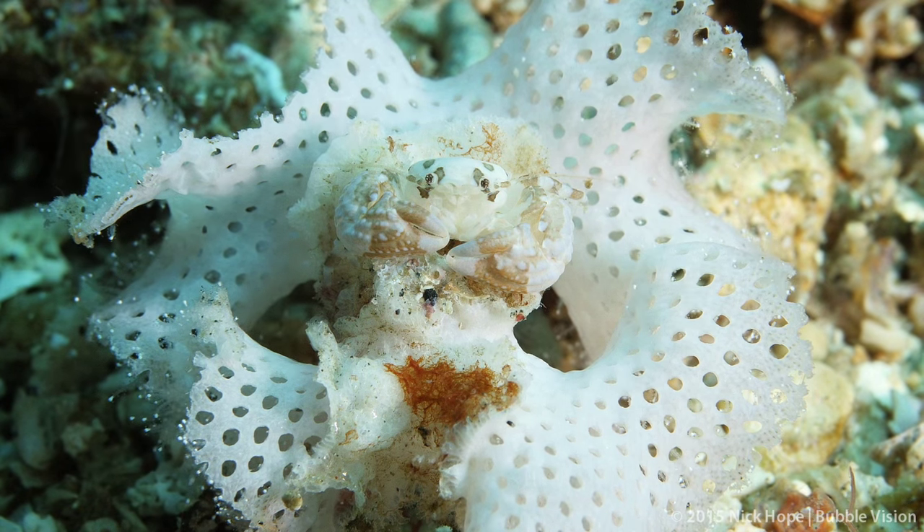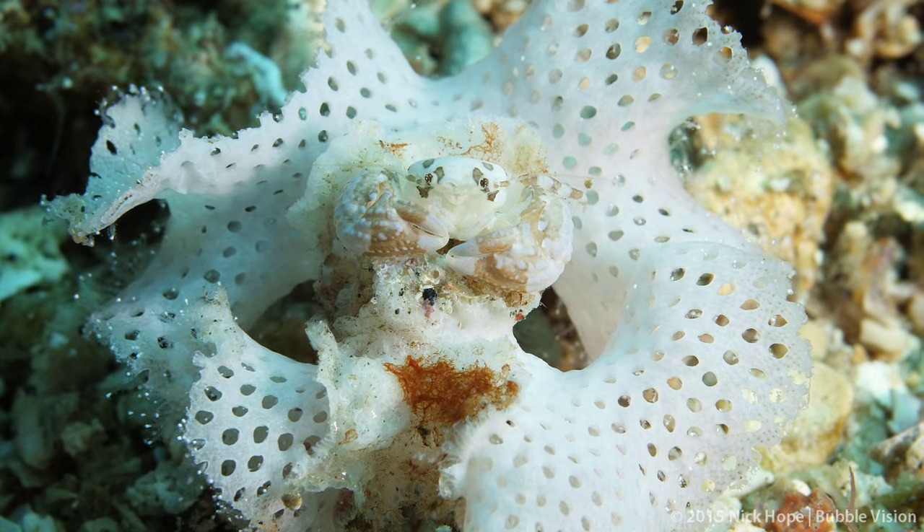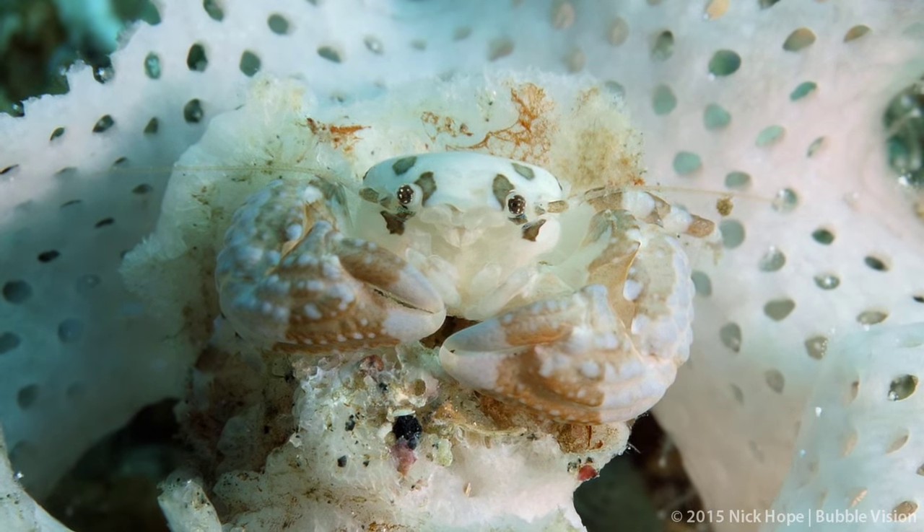This small porcelain crab is well camouflaged as it sits at the centre of a bryozoan.